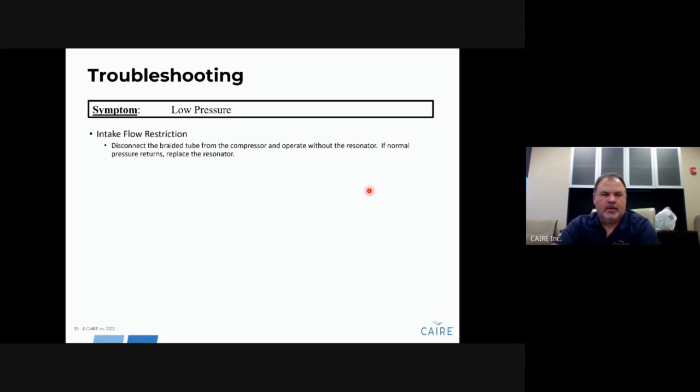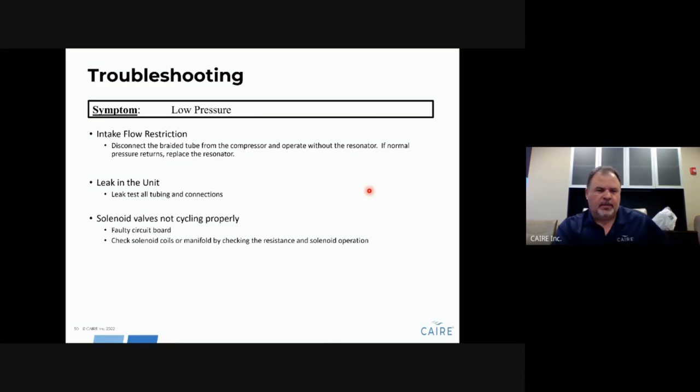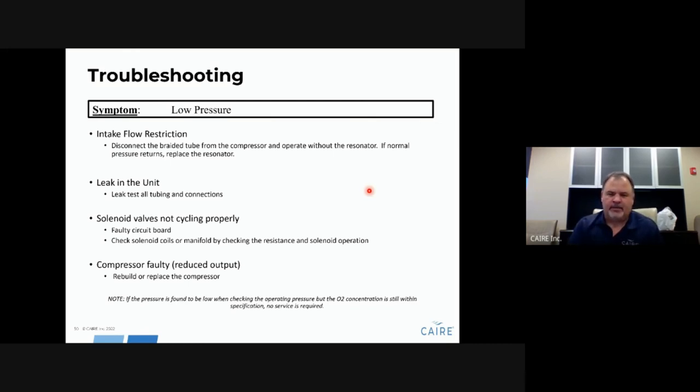For low pressure: disconnect the resonator tube from the compressor — if the issue resolves, replace the resonator. Also look for leaks from any tube that may not have been reconnected. If you get low pressure on your pressure swing gauge, start looking for leaks. Low pressure could also be caused by a valve not cycling properly — check resistance and perform the magnetic pull test. If that does not resolve the issue, the compressor may be worn out and need to be replaced or rebuilt. Note: if the pressure is off by only one or two pounds, that falls within spec — as long as O2 levels are correct, flows are right, and there are no alarms, the unit is still functioning normally.